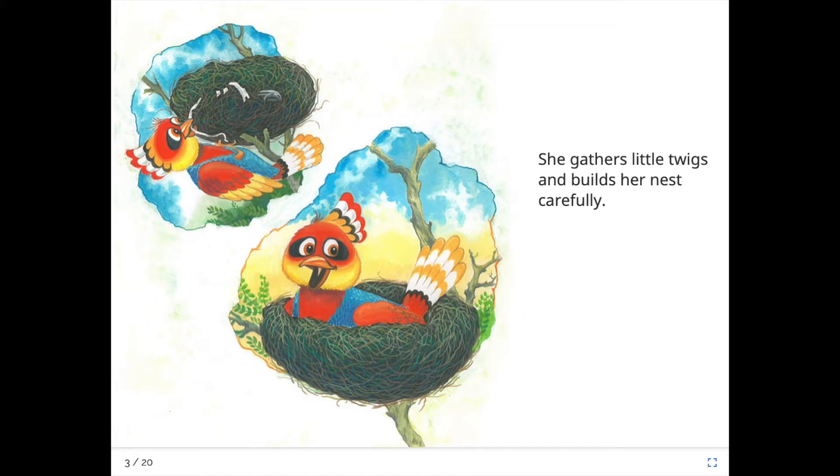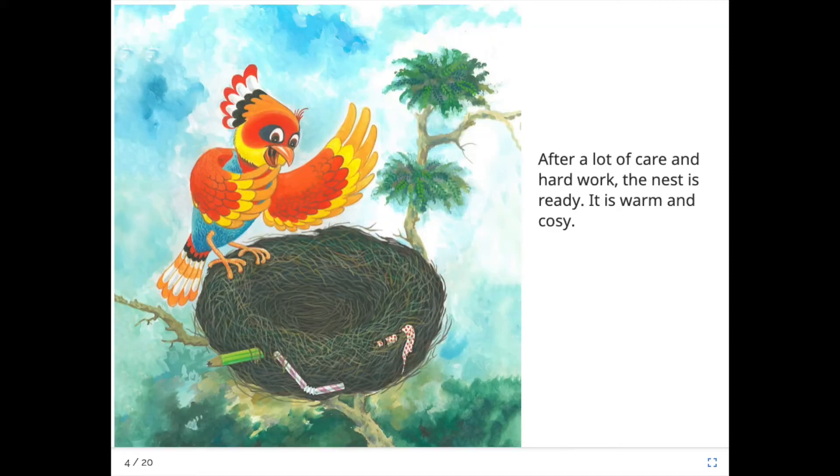Oh, can you see she's got something there? A bit of paper or a shoelace or something? After a lot of care and very hard work the nest is ready. It's warm and cozy. Oh, can you see the things in her nest there, boys and girls? Can you see the pencil and an old straw? She's been very clever.